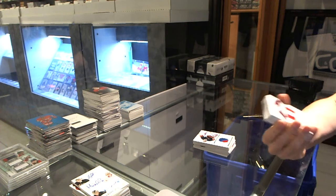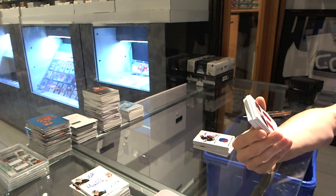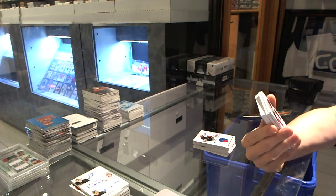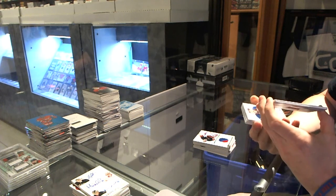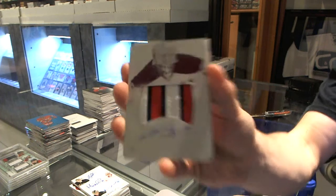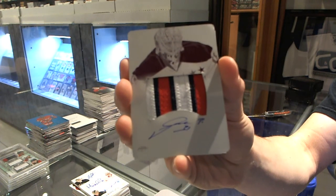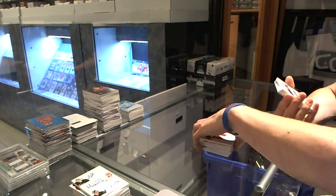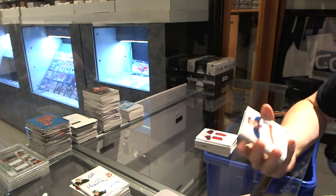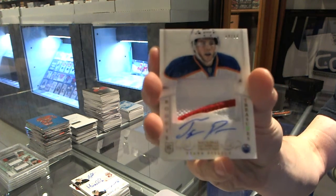Cool. We've got a three-color one-of-one rookie patch and auto magenta printing plate for the Washington Capitals, Philip Grubauer. One-of-one plate, patch, and auto for the Capitals — Philip Grubauer. We've got a two-color rookie patch auto jersey numbered parallel, numbered 64 of 68 for the Edmonton Oilers, Tyler Pitlick.